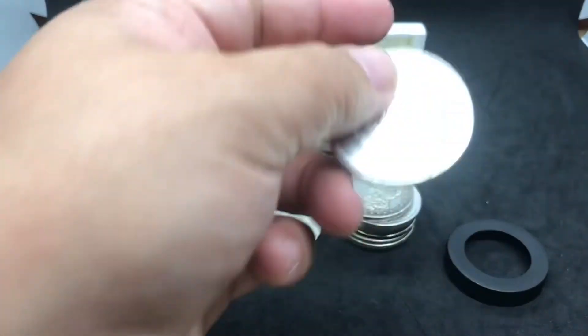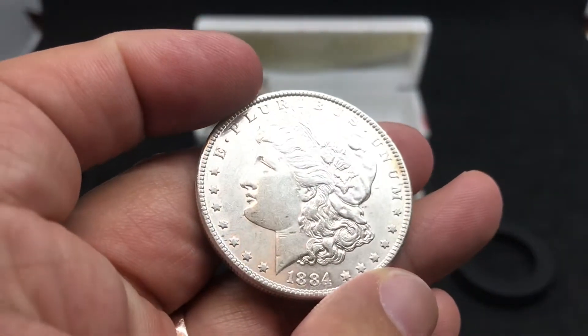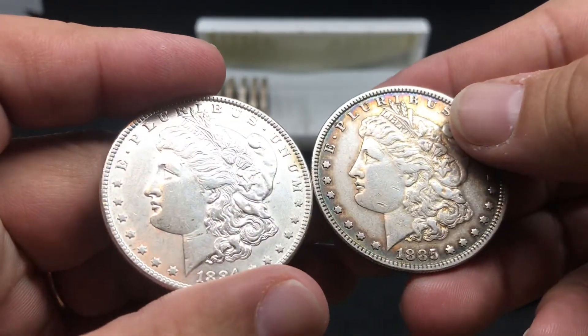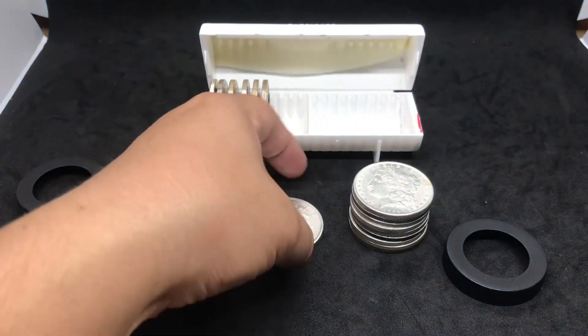And the last one is a 1884. So I think 84 is the oldest one I got — these are the oldest ones, 84 and 85. I don't know what year the Morgan was first minted; go ahead and leave that in the comments below.